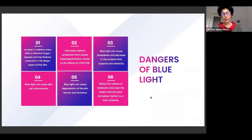Preventing these effects is very important, both for our skin, our eyes, our sleep patterns, and most importantly for our whole well-being and preventing all of this stress.